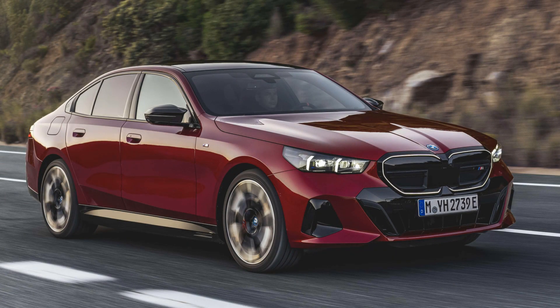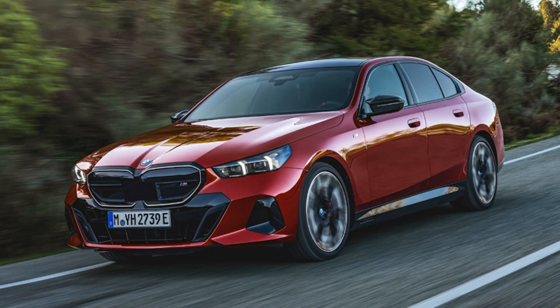So, what's your take on the 2024 BMW 5 Series? Would you consider purchasing it if given the chance? We appreciate your viewership — don't forget to subscribe for more updates.